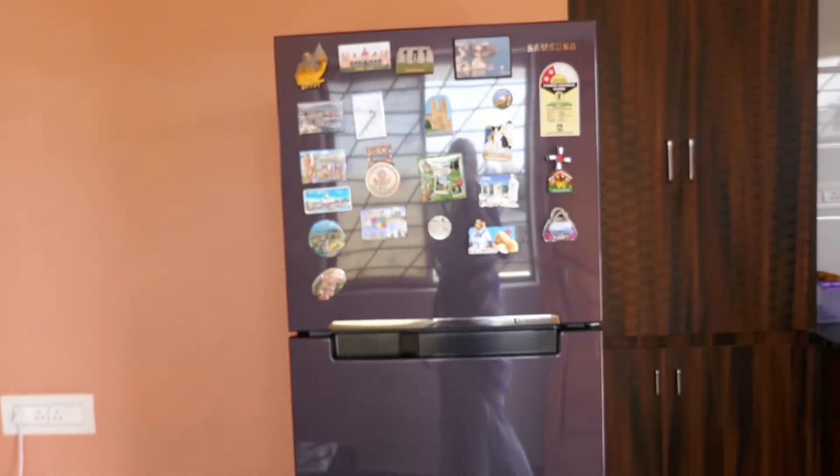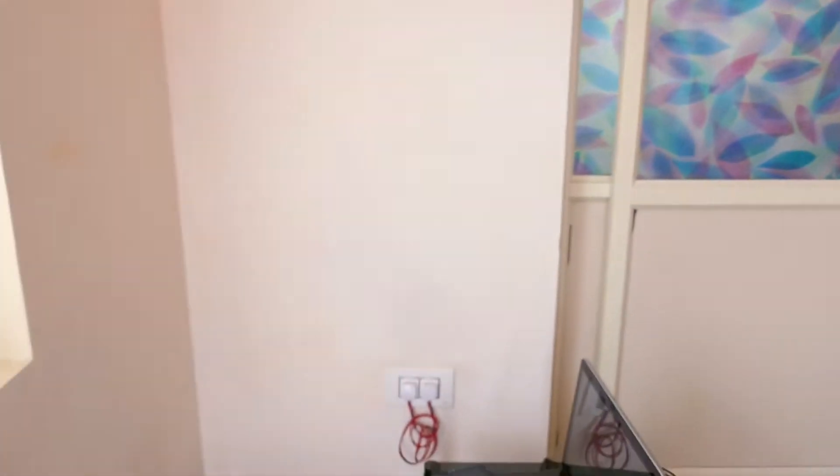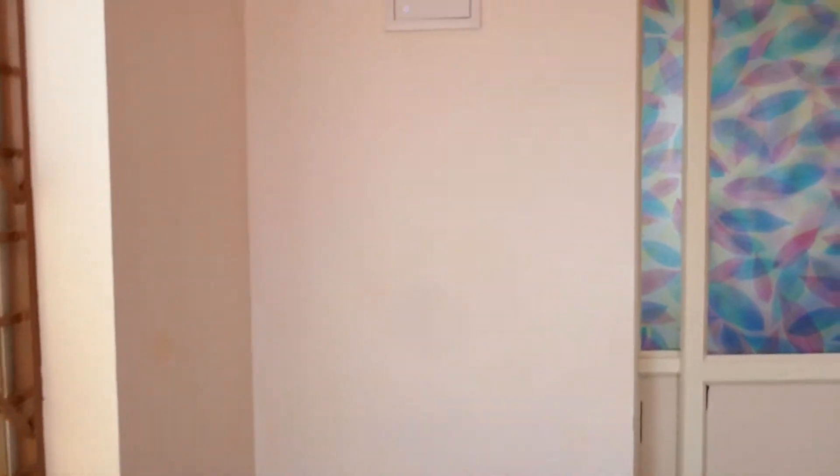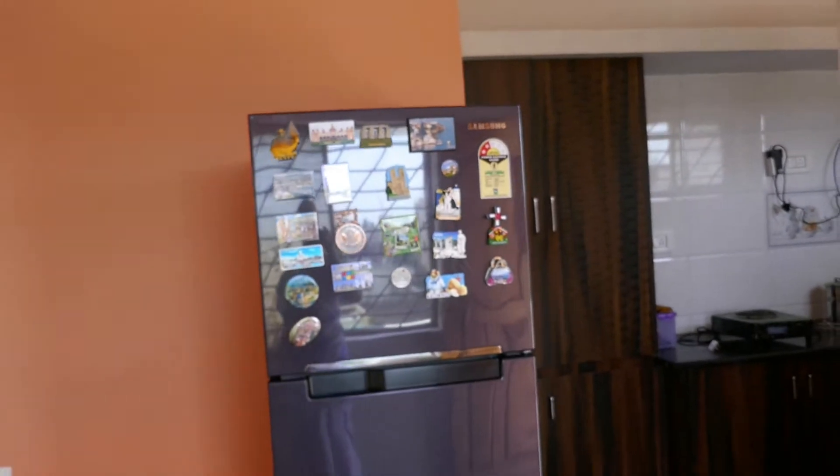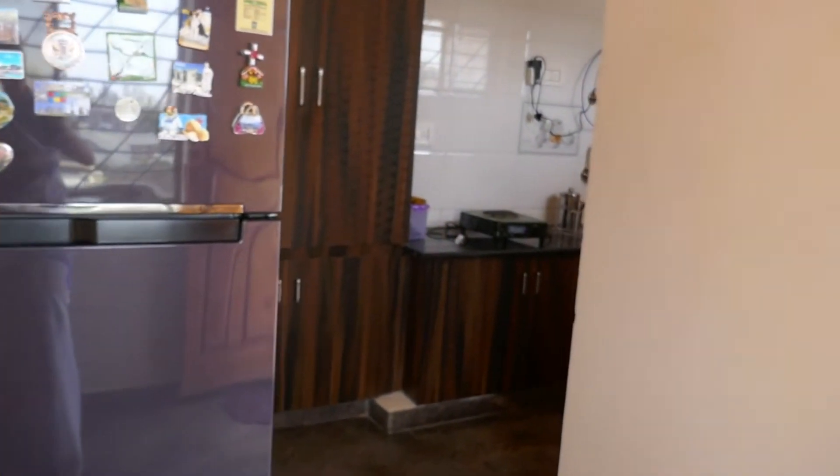Here is my fridge. I wanted to put my fridge here but the outlet is only for UPS, so that's a bummer. And the kitchen is back here.